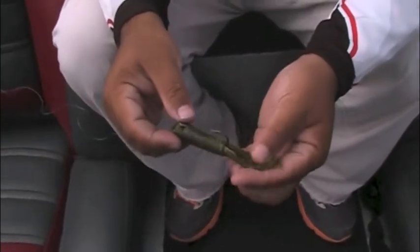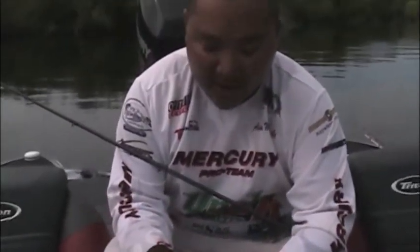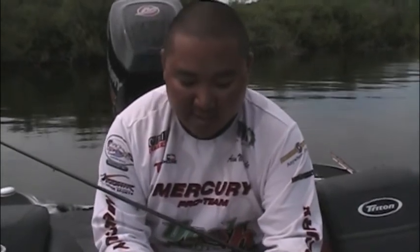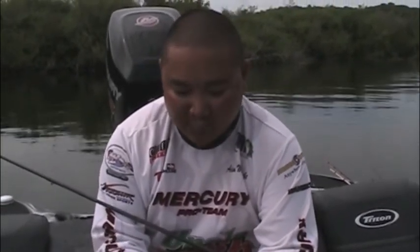You can get smoke colored ones that are real shad patterns that'll work too. So you can literally take one bait out and use it all day long, and it doesn't matter what the fish are feeding on, because you're going to have something in a different color that imitates whatever the fish are feeding on in that particular body of water.